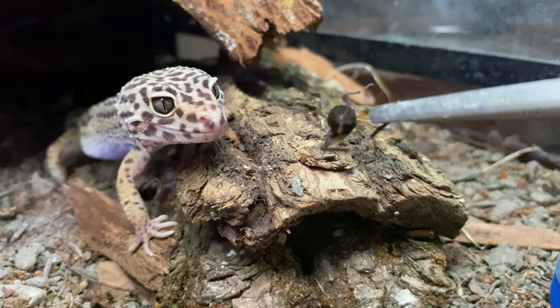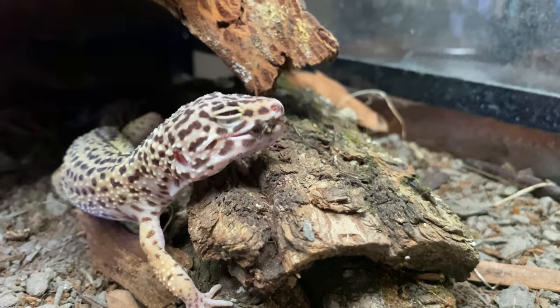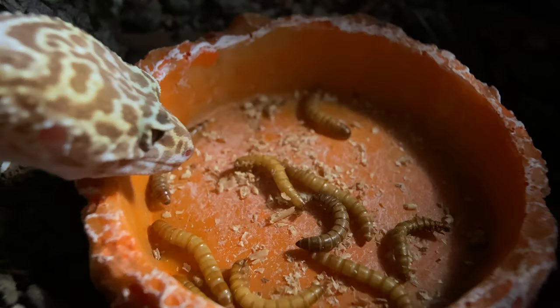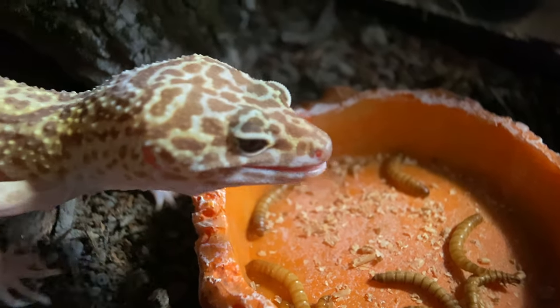And lucky number seven, the lucky last one: unlike snakes that shed in one piece, leopard geckos peel off their skin in pieces, starting with their face and working toward their body — which is what we see throughout this video. It's an essential part of a leopard gecko's life, keeping them healthy and ready to thrive. So if you see this with your own gecko, don't worry. It's natural.